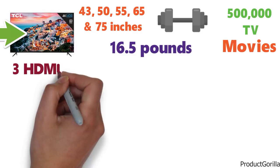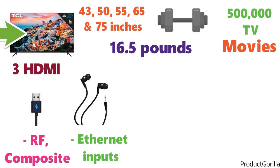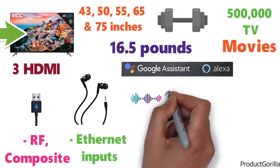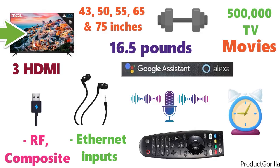The TV comes with 3 HDMI, 1 USB, RF, composite, headphone jack, and Ethernet inputs. The S425 is compatible with both Google Assistant and Alexa, so you can speak to the TV and control it with your voice, saving you time and having to constantly find the remote.